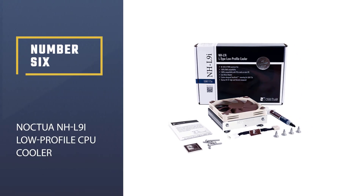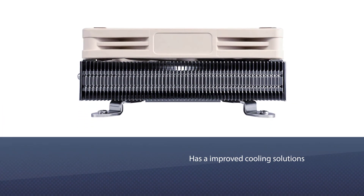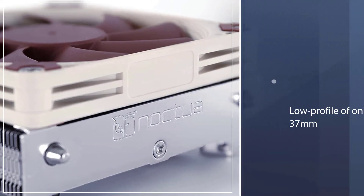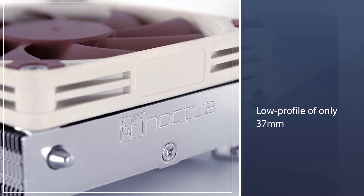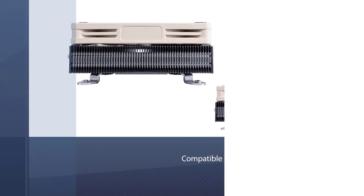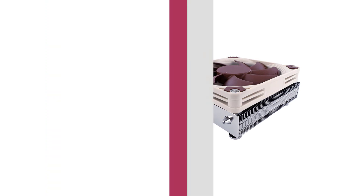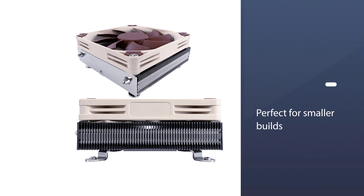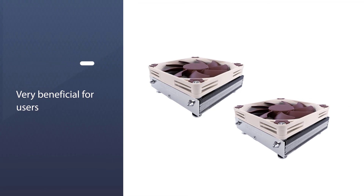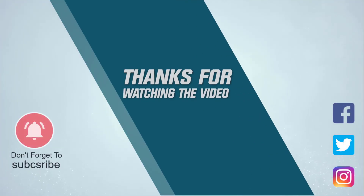Number six: the Noctua NH-L9i low-profile CPU cooler. This cooler offers improved cooling solutions in a low-profile form factor of only 37mm, making it perfect for slim cases. It is compatible with tall RAM modules and VGA cards on mini-ITX boards. Despite its tiny size, it delivers high-end performance without sacrificing cooling. It is ideal for smaller builds where liquid cooling is not preferred, and for users with extensive components who don't have space for a larger CPU cooler.